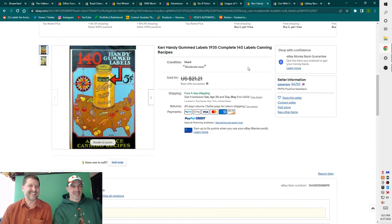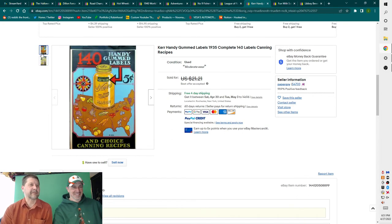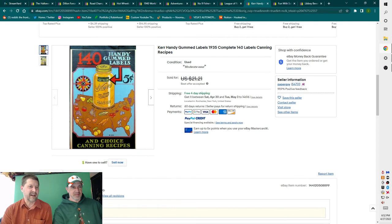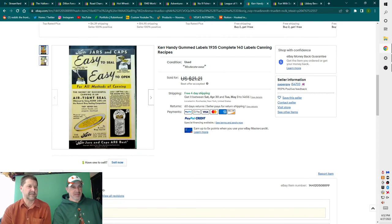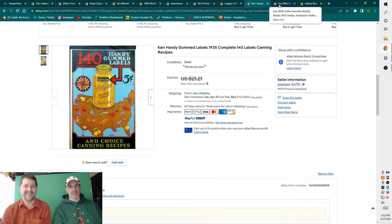Next item: Kerr Handy Gummed Labels, 1935, complete 140 labels, canning recipes. I took $15 on this with free shipping. When I got it I thought, who's going to want this? But sure enough, somebody did. Canning things do sell as far as paper goes — the Bell jar paperwork and related canning items definitely sell. There are a lot of people out there collecting canned goods ephemera.